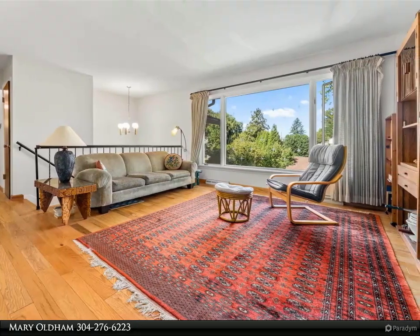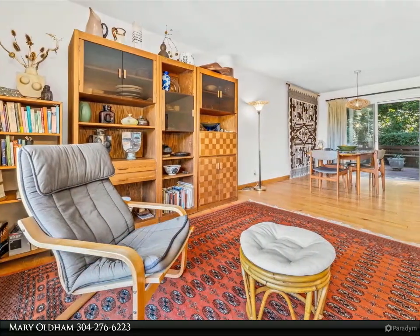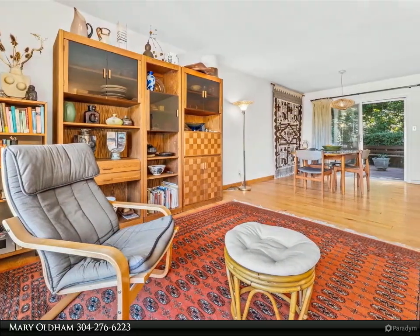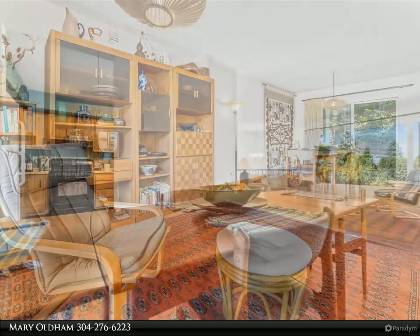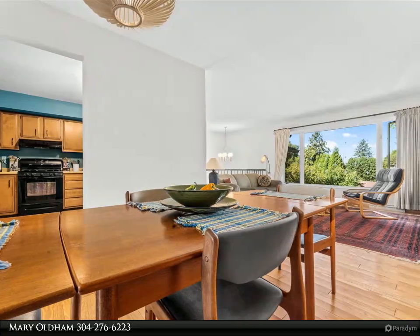Spacious deck with built-in seating overlooks the captivating and large backyard. Experience the convenience and allure of Suncrest area living with shopping, restaurants, schools, hospitals and interstate access.